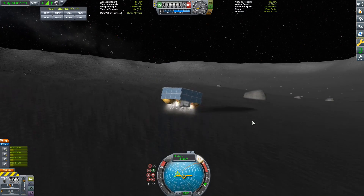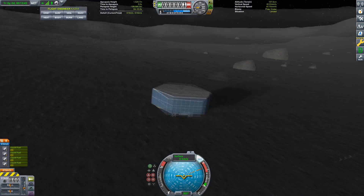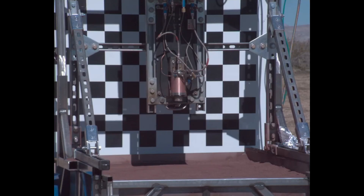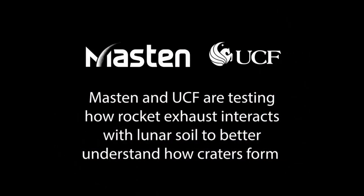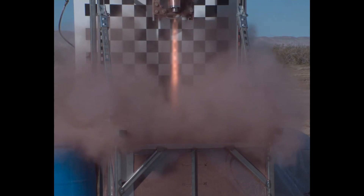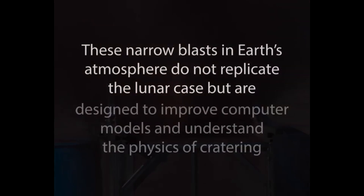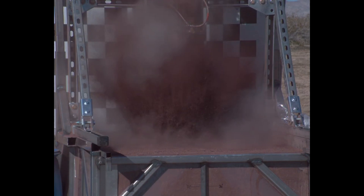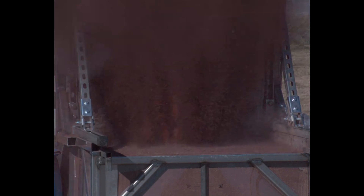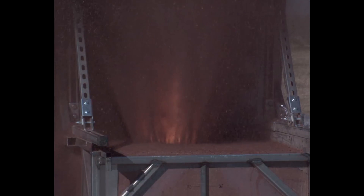They've been working with a university investigating what happens to rocket plumes when they impinge on the surface, because this is going to be a serious issue going forward, especially when considering scaling up the human landers to much larger sizes. When the Apollo spacecraft landed, they blasted a few hundred kilograms of material off the moon, but the things being sent for the Artemis program are going to be displacing tens of tons or more, and some of this material will go into temporary orbits. There's some great footage they've published of experiments testing this in Earth's atmosphere and looking at how the debris gets blown about.